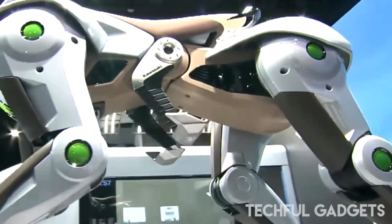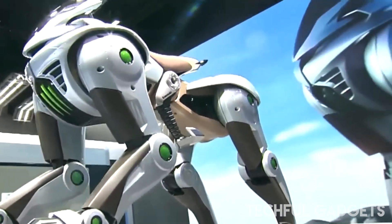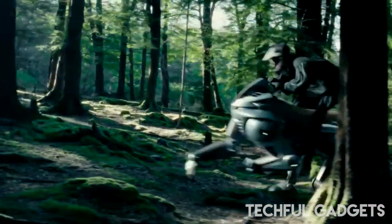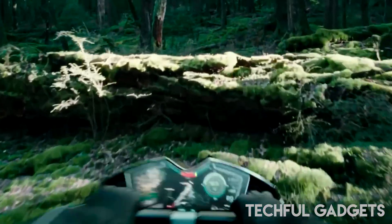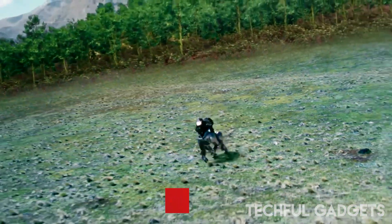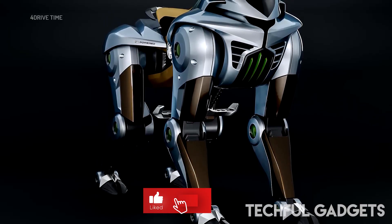Unveiled at a preview for the Osaka Kansai Expo on April 4th — not April 1st, and yes, we checked. The Corleo is powered by hydrogen fuel cells, as all good Japanese concepts should be, and it appears electrically actuated.